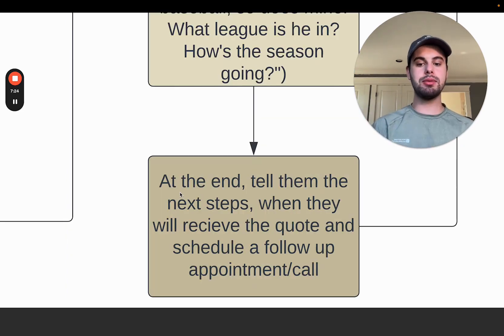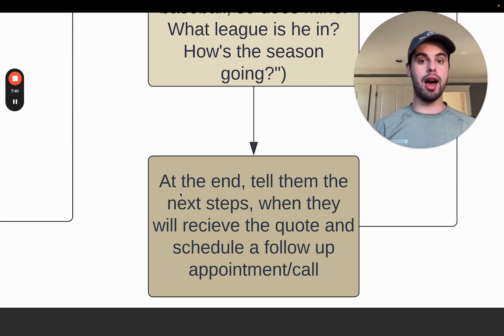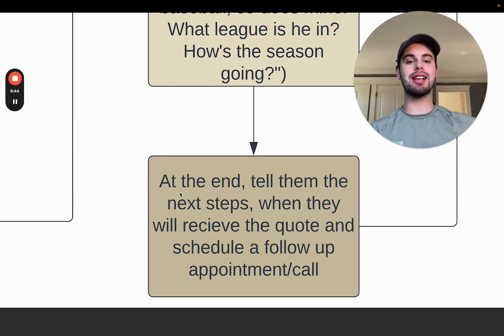At the end of the visit, tell them the next steps — when they're going to receive the quote — and schedule a follow-up appointment or call. Give them a specific time frame: next 24 hours, next week? Ideally as fast as possible. You want to be in control of the sales process. The last thing you want is the client saying 'we'll think about it' or 'we'll get back to you in three weeks.' You are a salesperson — you need to be in control. Schedule a call right then and there — over Zoom or phone — so you can go over the quote together and address any concerns on the spot.